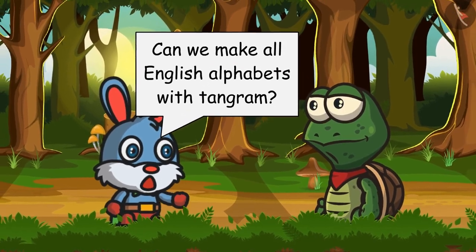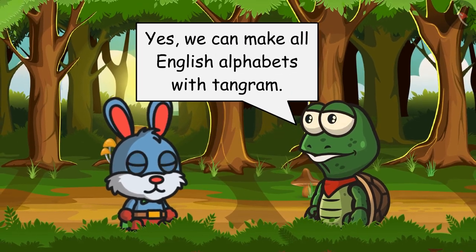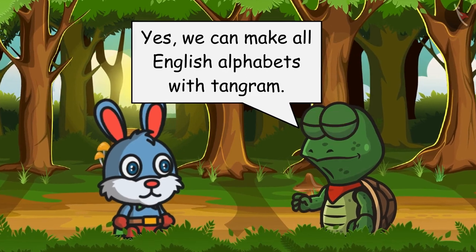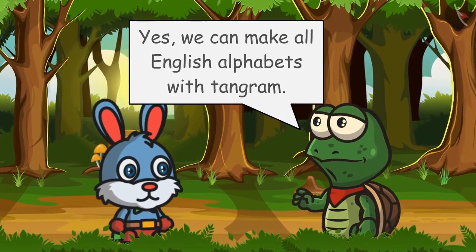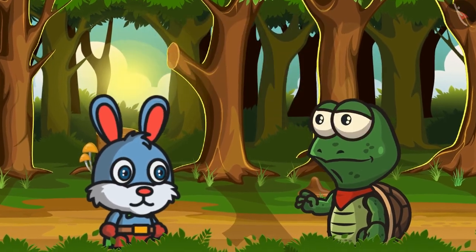After hearing this, Bunny says: Amazing, Tuk-Tuk, you are very clever! But tell me, can we make all English alphabets with tangram? Tuk-Tuk says: Yes, we can make all English alphabets with tangram. Also, let me tell you that we can make numbers with tangram too — let me show you.